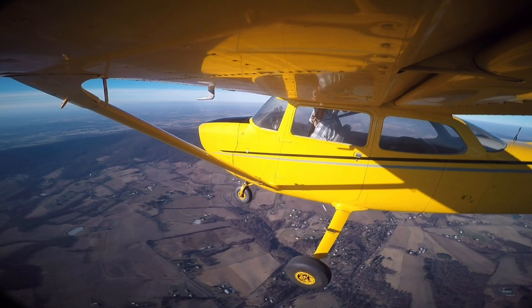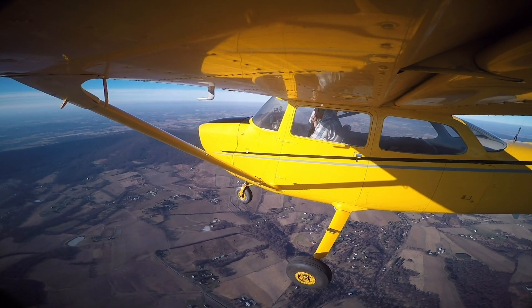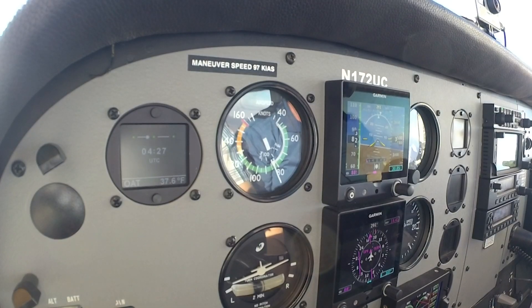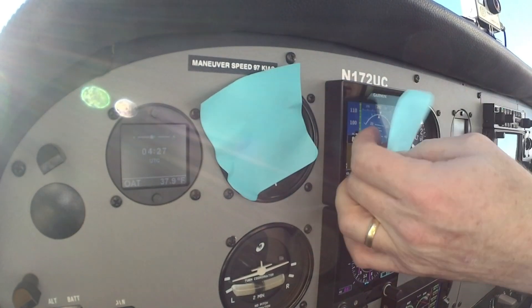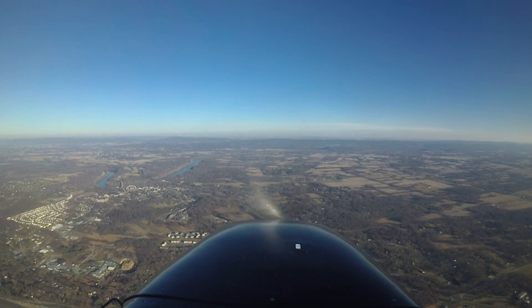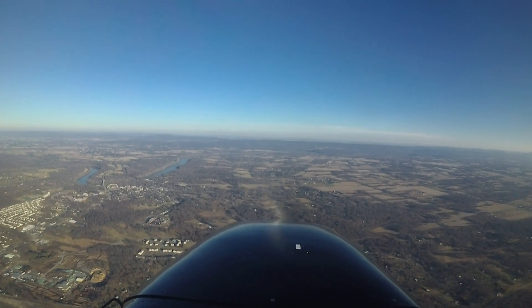Your engine just quit. One of your first and most important tasks is finding and flying at the airplane's best glide speed. But where's that? It's not marked on the airspeed indicator and the actual value changes with weight. So here's a trick that will allow you to find and fly your airplane's best glide speed even if you don't remember it in the midst of an emergency.